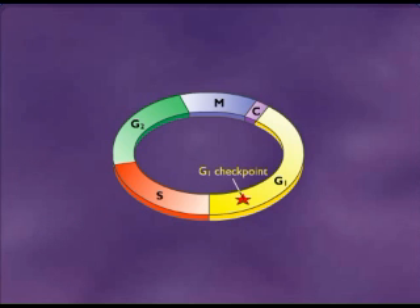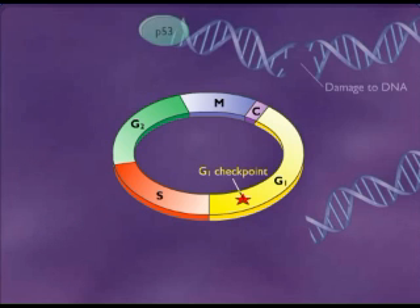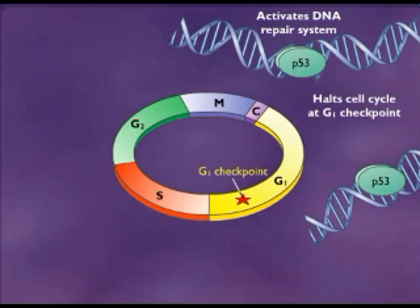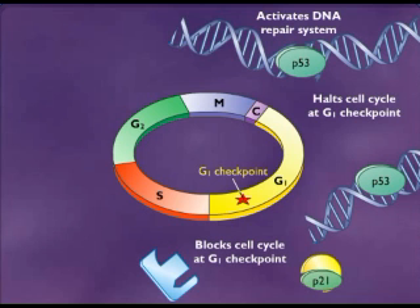Another tumor suppressor protein that works at the G1 checkpoint is P53. This protein checks for damaged DNA, acting as a quality control for the cell. If damage is detected, then P53 both activates a DNA repair system and halts the cell cycle at the G1 checkpoint until the damage is repaired. The halt is accomplished by turning on the gene for another protein, P21, that keeps cyclin and CDK from interacting. As long as cyclin and CDK cannot form a complex, the cell cannot pass through the G1 checkpoint.